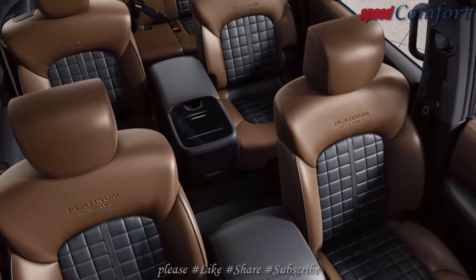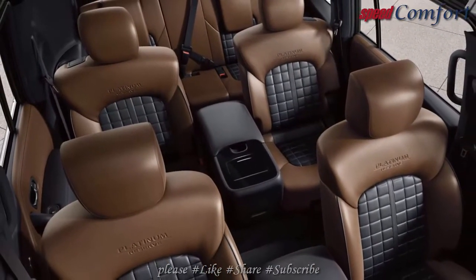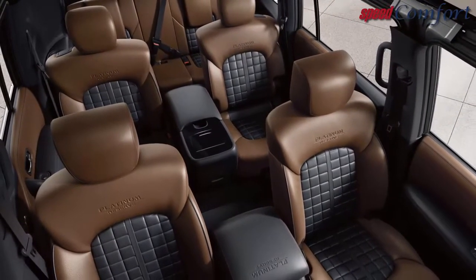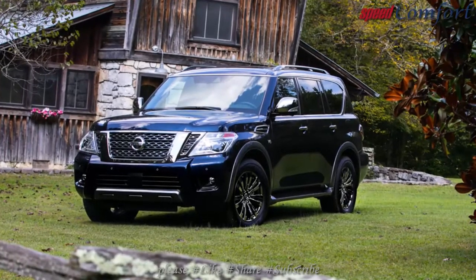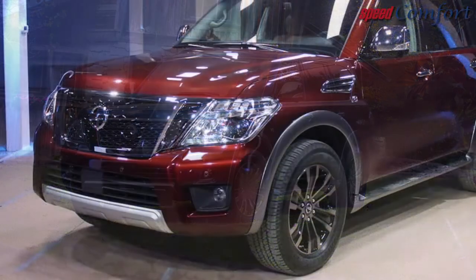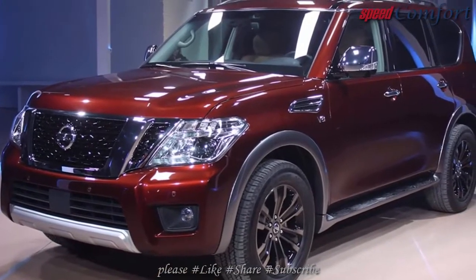The front part of the automobile includes a revised version of the Nissan Motif grille, front fenders with functional air intakes, and standard LED low beam headlights and signature LED daytime running lights, while fog lights are standard on higher trim designs. The rear will consist of taillights that include LED technology as well. The new Nissan Armada will roll on distinctively crafted 18 or 20 inch wheels.